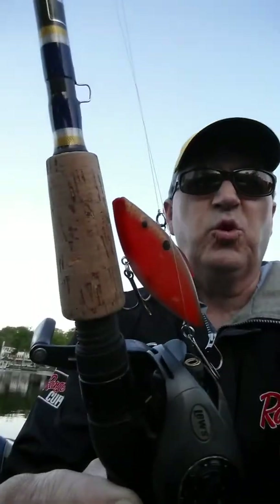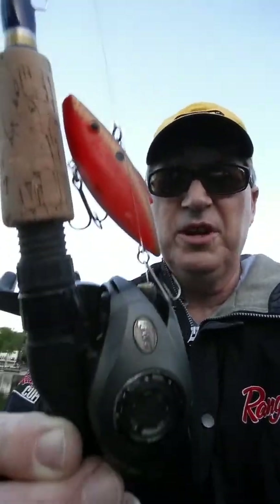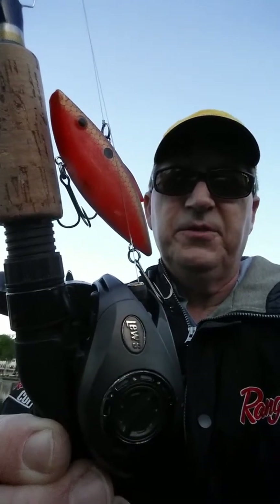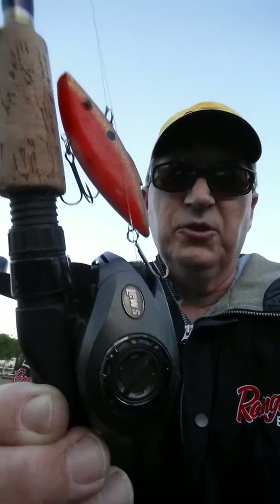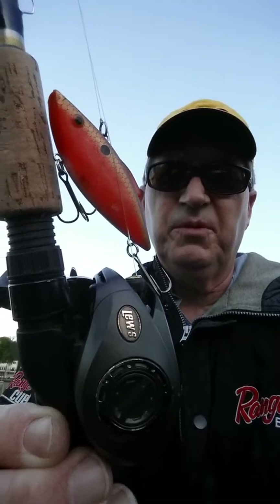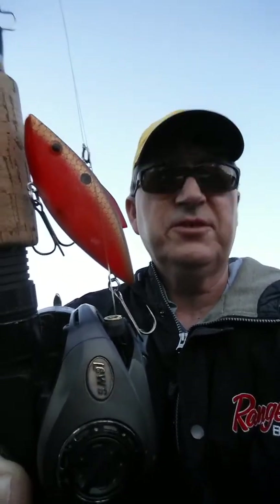The tip of the day is it works really well on rattle traps. I also like the 7-to-1 Lews for swim baits. The 7-to-1 retrieve Lews baitcaster is very versatile — it will definitely work for bringing the rattle traps through the grass and for bringing the swim baits through the grass.